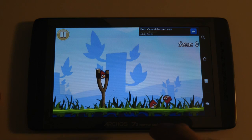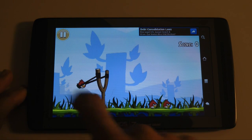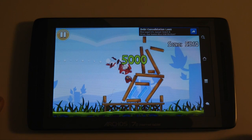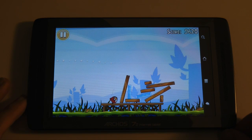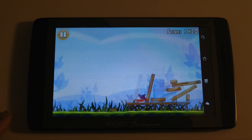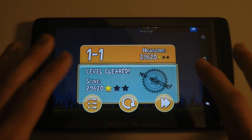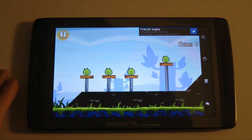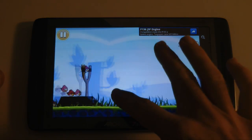The idea of Angry Birds is to get rid of these little green pigs with the birds. We drag the catapult back and then let go. It starts off very easy but progressively gets more difficult — very addictive game. Back on the Archos 70, the sound is very good, the screen equally so, and the motion is very fluid.